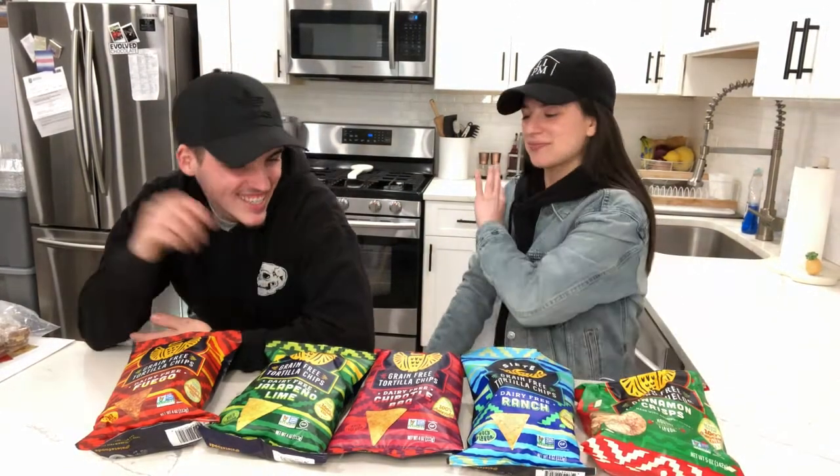Welcome back to Gluten-Free with Brie and DJ. I'm Brie, I'm DJ, and we were just recording without actually recording. We were going to try the first chip and then I realized the time wasn't moving. If you're new here, we review gluten-free products and all products are always dairy-free. I have celiac disease so I can't have gluten and I'm lactose intolerant so I can't have dairy. He doesn't have any of those restrictions — he's the person without food restrictions that tries everything, so he'll really let you know how good it is.